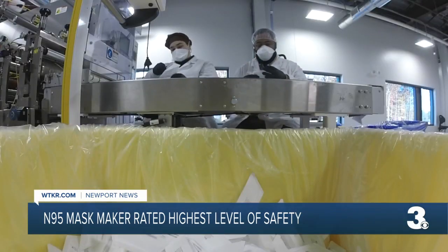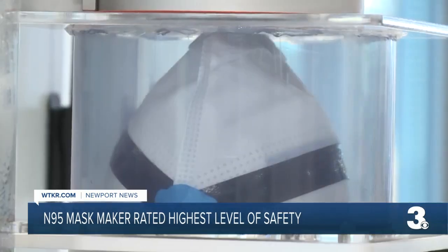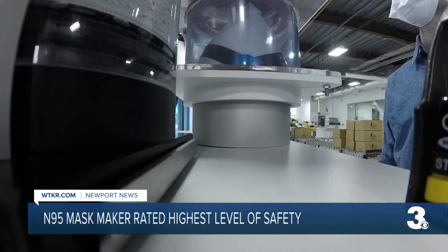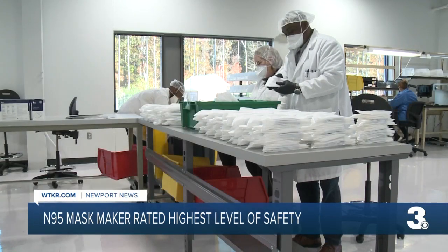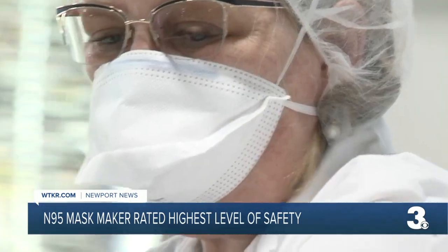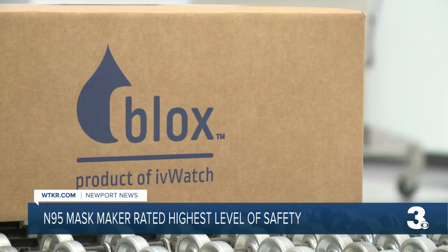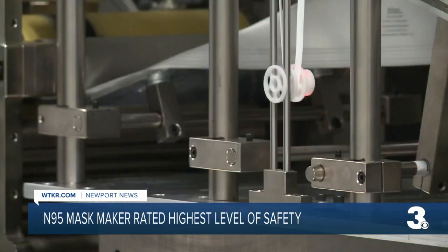We're looking at every single respirator that's coming off this line. It's not just a mask being produced, but an N95 respirator. The surgical N95 respirator is of the highest bar in terms of the product testing required, and the safest around. Just last week, the product line, called BLOX, received approval from the National Institute of Occupational Safety for its product.